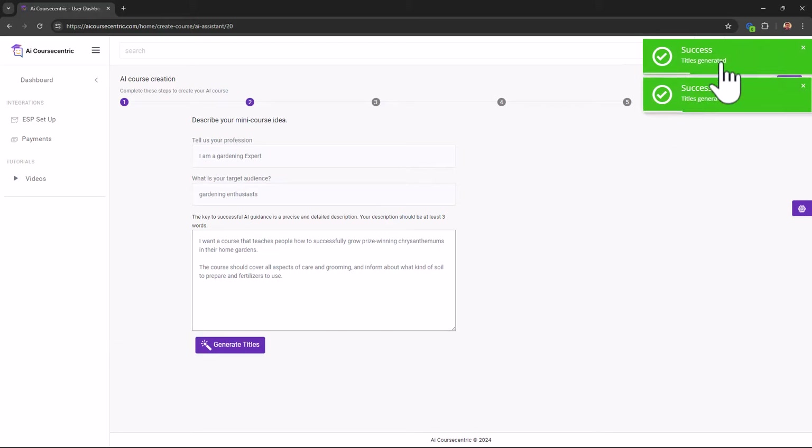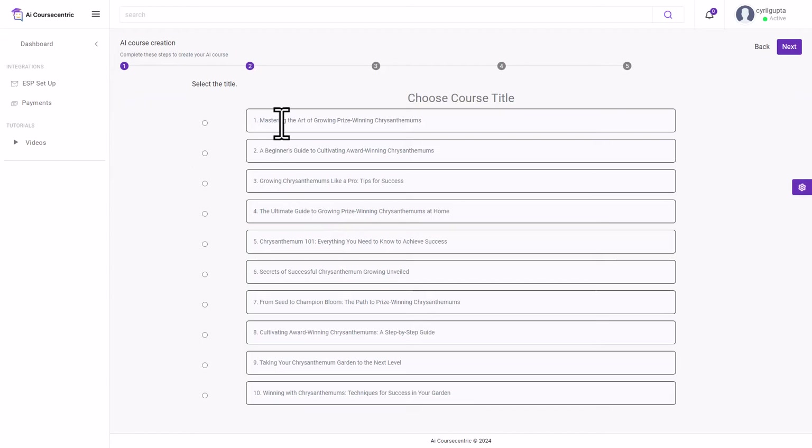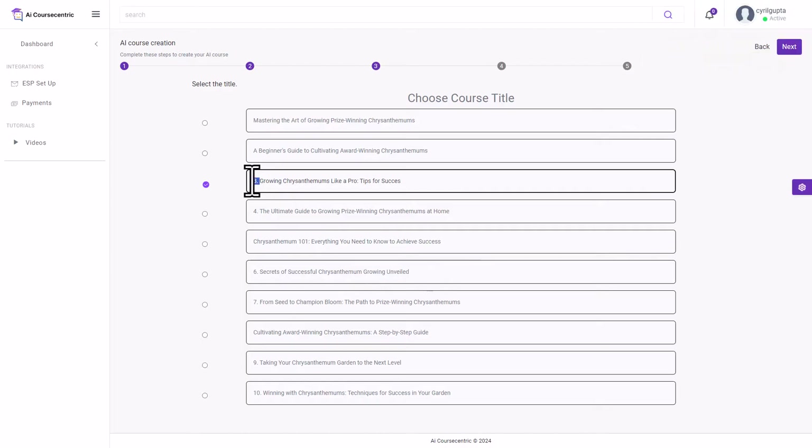Click Generate Titles and the AI generates title options. Click Next — it gave me all these course title options and I can choose any one or modify them. The AI sometimes adds numbering, so let's go with one that looks neat, remove the number, and the outline is generated when I click on it.